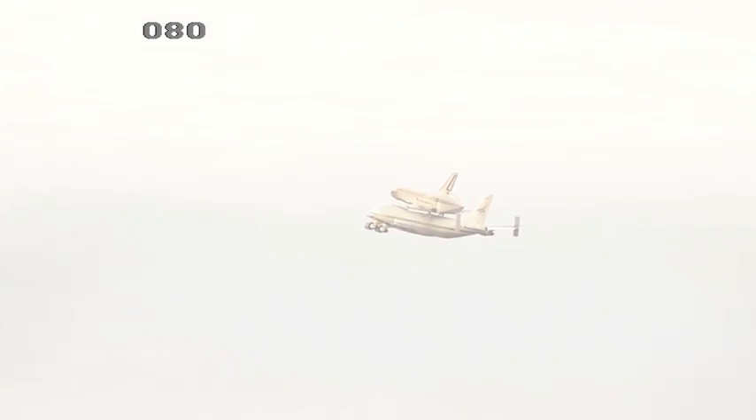NASA Television will cover this entire flyover as best we can. The shuttle and the shuttle carrier aircraft will head to the south and out of range of our cameras, but then we'll come back toward Kennedy Space Center for one final pass of the Shuttle Landing Facility in about 20 minutes.